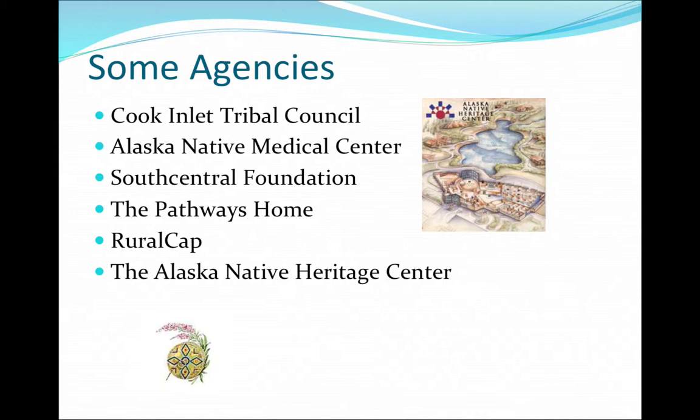Here are some agencies from the Anchorage area: Cook Inlet Tribal Council, the Alaska Native Medical Center, South Central Foundation, The Pathways Home, Rural CAP, the Alaska Native Heritage Center, and the Alaska Federation of Natives, which is typically the last weekend in October. With all of these, contact them fairly early because some require training and some take a while to get back. Be persistent and start now if that's what you want to do.